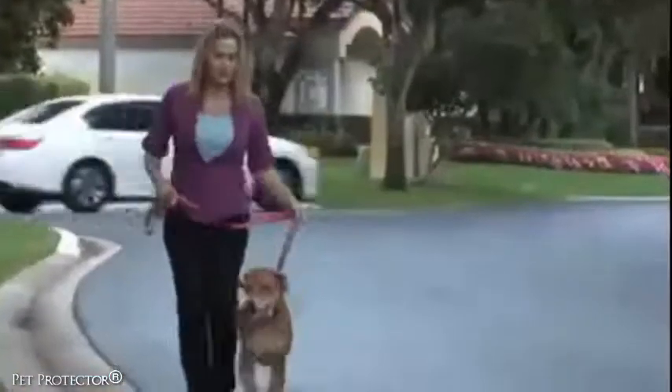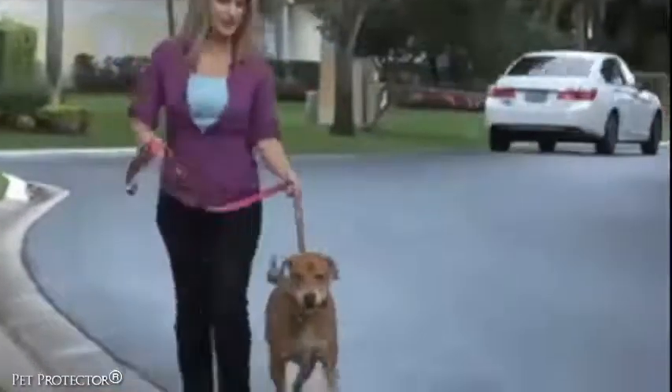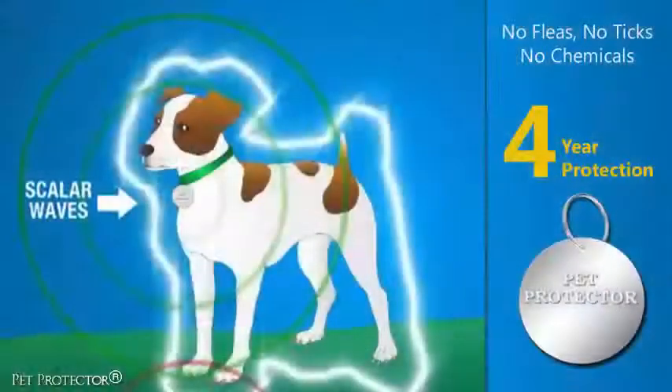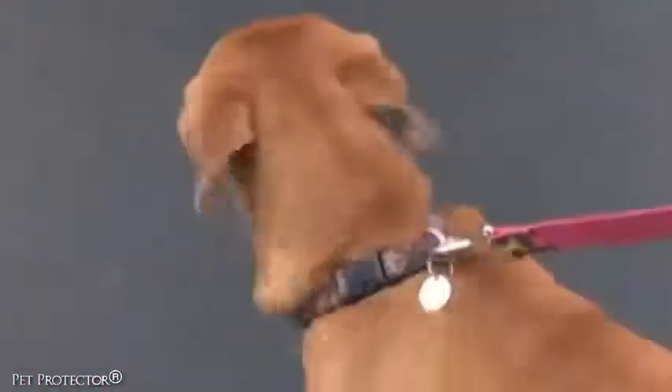Your pet's movements activate the Pet Protector disc and it works in conjunction with Earth's magnetic field. Working together, scalar waves are generated around your pet, forming a complete protective barrier around them. Officially documented studies and thousands of testimonials from pet owners around the world have documented the effectiveness of the Pet Protector.